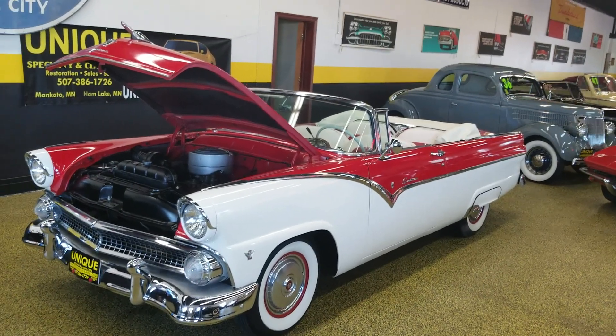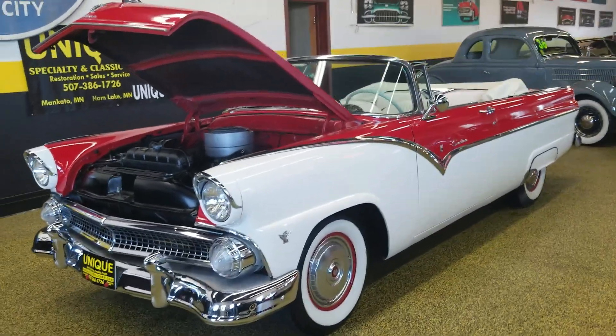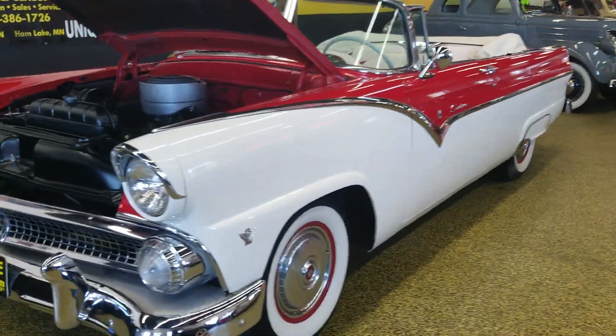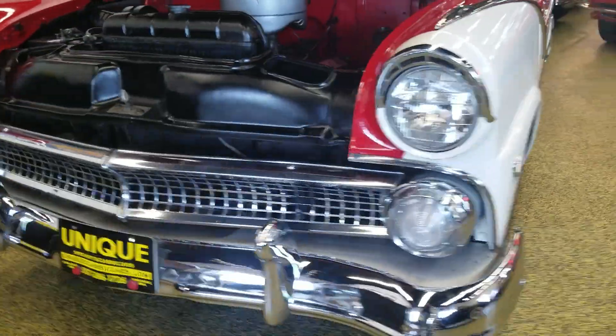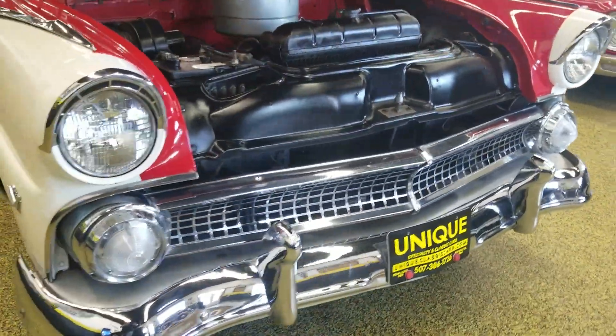Here we have an eye-catching 1955 Ford Fairlane Sunliner convertible. Excellent color combination with the red and white, and the matching wheels and wide white tires. You can see the chrome, the grille, and the headlight rings are all in decent shape.